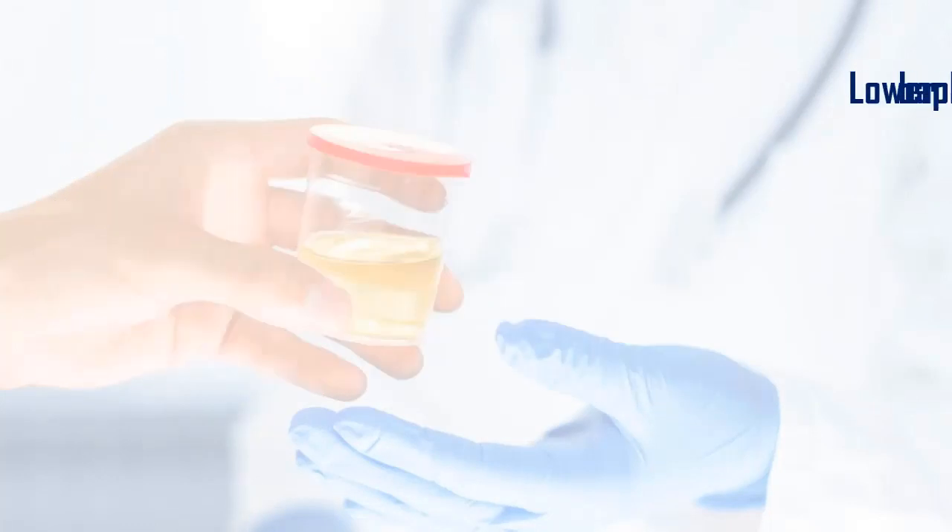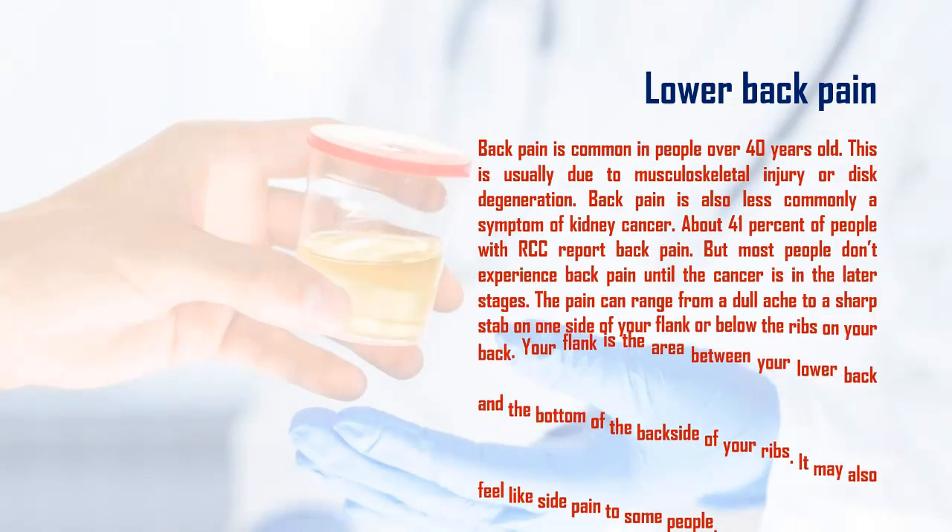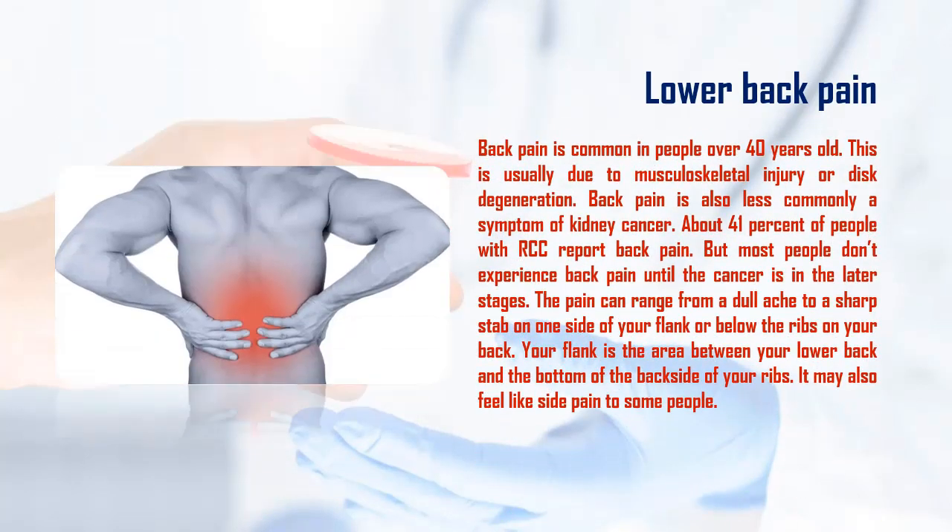Lower back pain is common in people over 40 years old, usually due to musculoskeletal injury or disc degeneration. Back pain is also, less commonly, a symptom of kidney cancer — about 41% of people with RCC report back pain, but most don't experience it until the cancer is in the later stages.